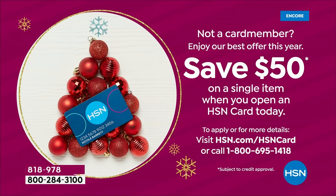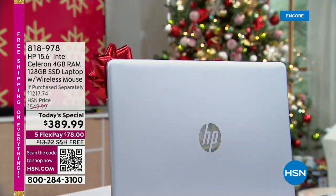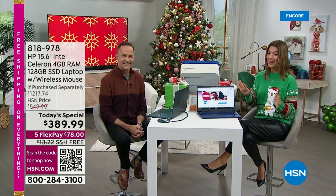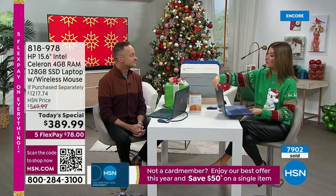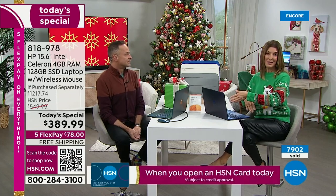$50 off an already really inexpensive computer — our best value of the year, our lowest price of the year on our number one best-selling size, the 15-inch. We have free shipping and so many great ways to place your order. You can go online, give us a call, and Aaron and I are also chatting with you live on Facebook, streaming live on HSN's Facebook page.